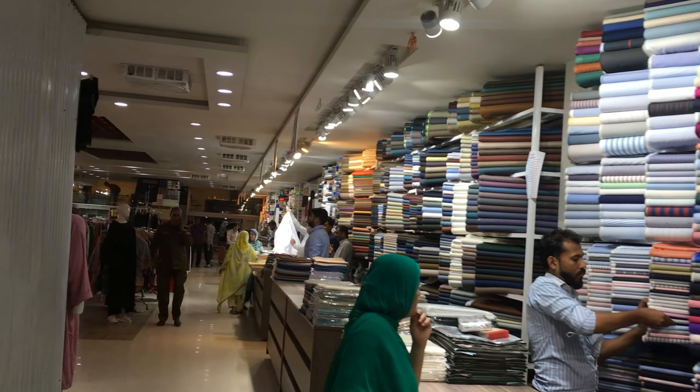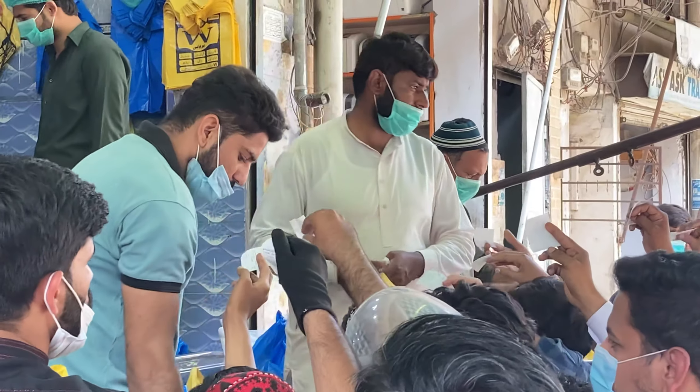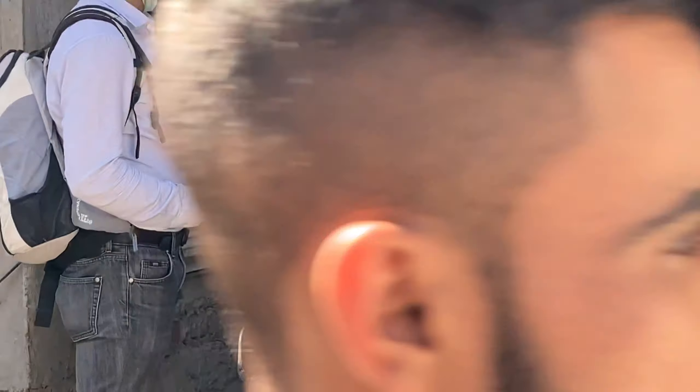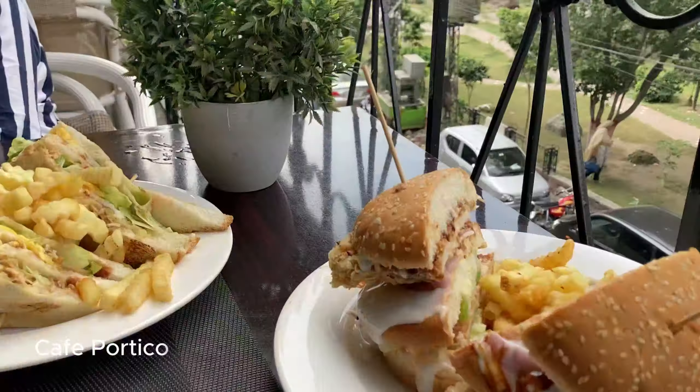Behind some of these buildings is a collection of busy markets where we're headed for lunch. We've come to Basse Biryani — it's like the Punjabi biryani. I've heard that's a thing, but I'm not going to get involved in that debate. It's good!